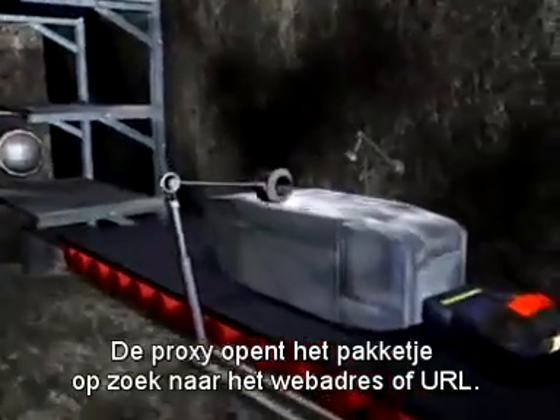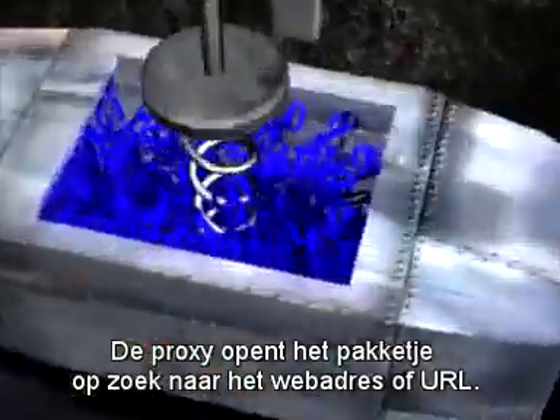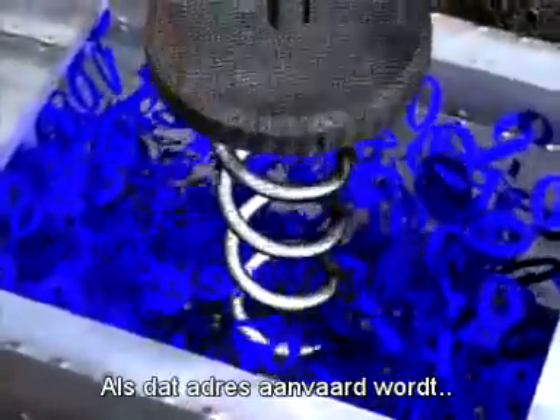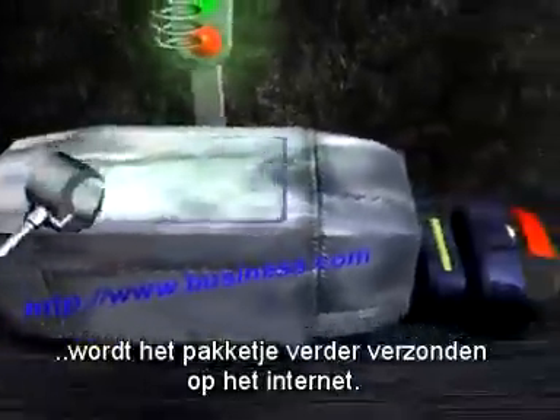The proxy opens the packet and looks for the web address, or URL. Depending upon whether the address is acceptable, the packet is sent onto the internet.